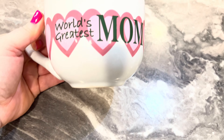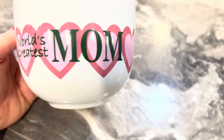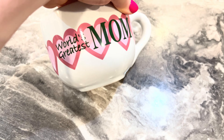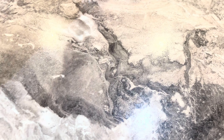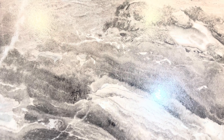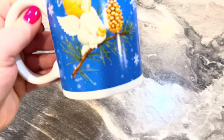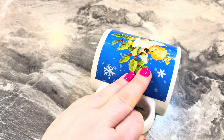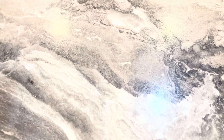This one is 'Fur Mom' — it was considered a gift from my fur babies. I don't remember where this came from either; it was probably Marshall's or something. A lot of my cups come from Marshall's.